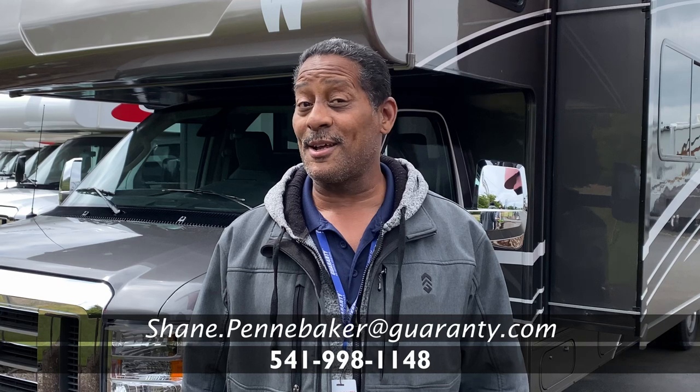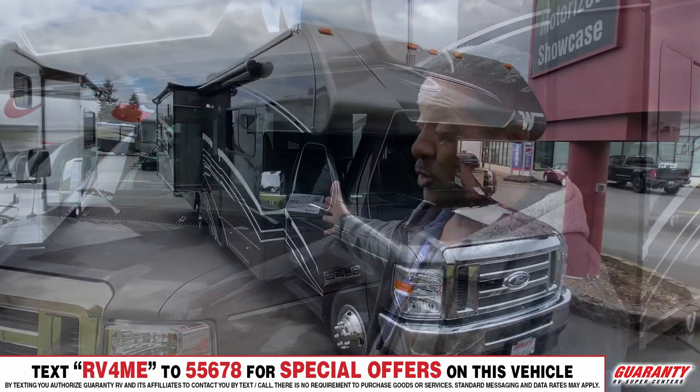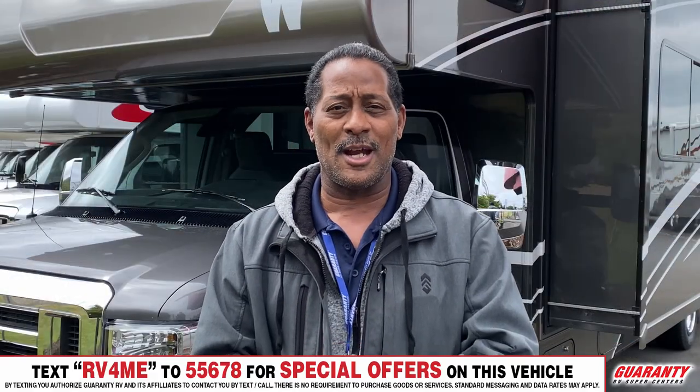Hey folks, Shane the Shark Man coming at you live from Guaranty RV in Junction City. Today we're going to view this gorgeous 2022 Winnebago Spirit. This is quite the coach, so I'm going to give you an explanation on it and we're going to go inside of it, check out all the features, and you're going to love it.